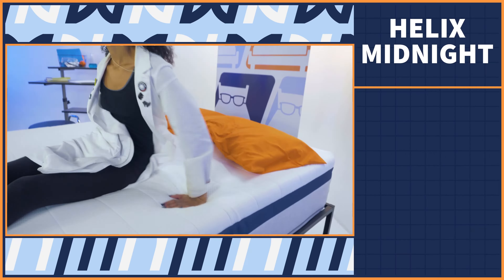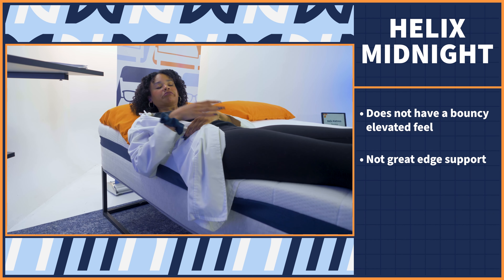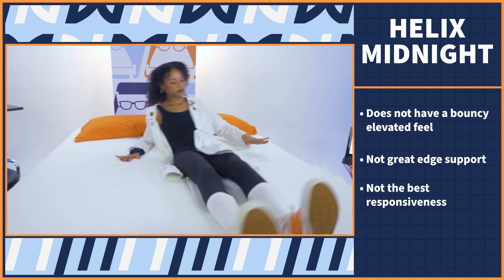Let's get into my opinions, starting by purging all the negativity. If you want a hybrid mattress with a hybrid feel — bouncy and elevating — you're going to want to keep searching. This just feels like a more supportive version of an all-foam bed. The edge support also isn't that great, especially if you're on the heavier side — they sort of crumple when you put weight there. The responsiveness also just isn't there; the Midnight is not an easy place to change sleeping positions. You feel like a cat walking through quicksand when you try to change.